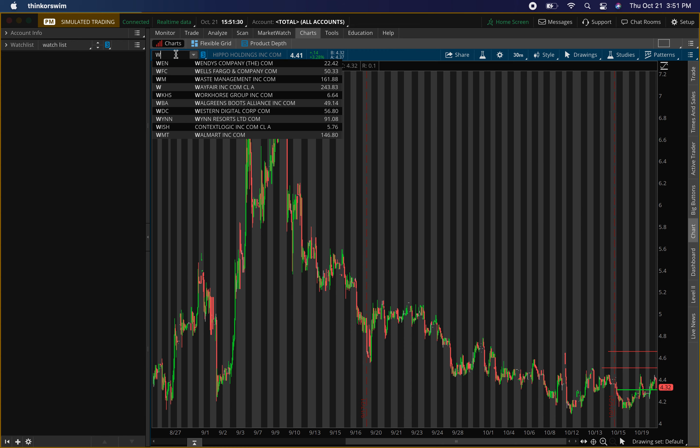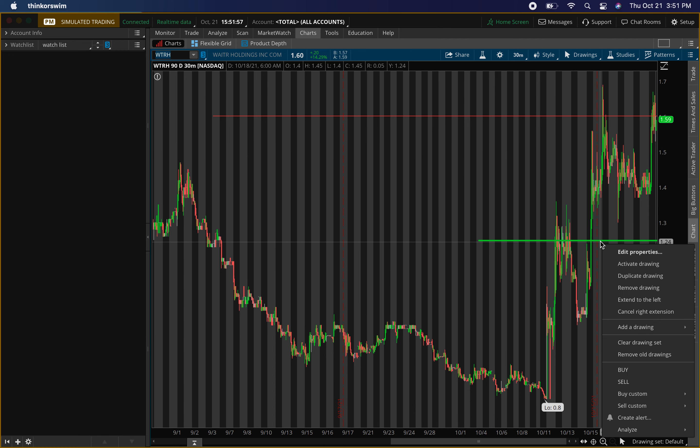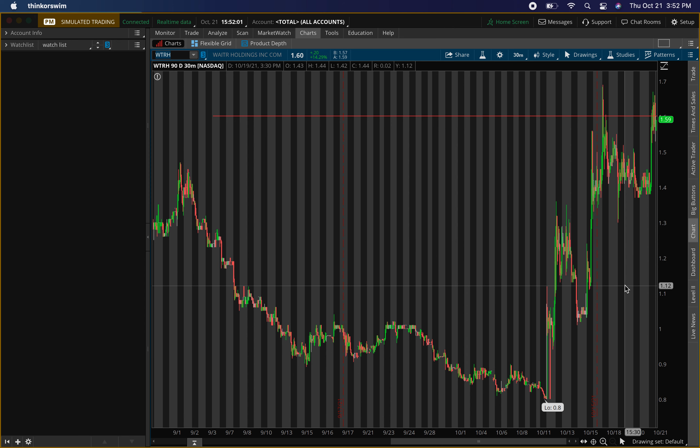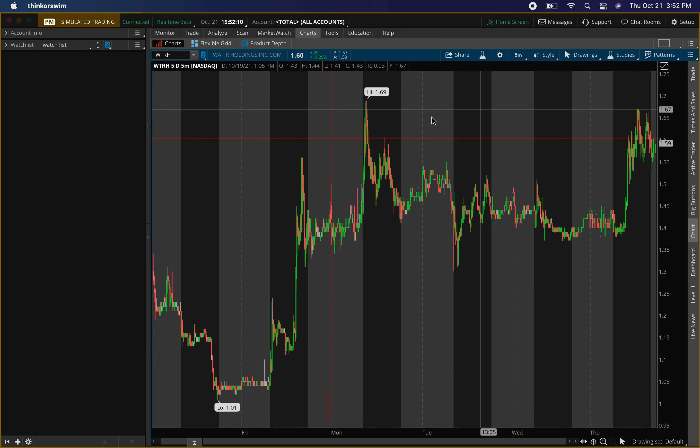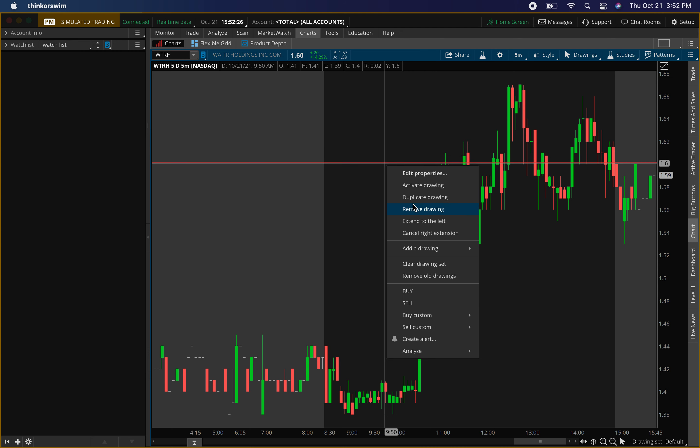Comment below the penny stocks you guys are looking at, and whichever has the best levels I'll make a video on them tomorrow. The last penny stock is Waiter Holdings, ticker symbol WTRH. Going over the old levels: I had an old buying level around $1.25 — price is already above there so I'll remove that for now, but it's still a valid level if price comes back down. I had a resistance level around $1.60, and today price ran up nicely, hit that resistance multiple times, and resisted — clear resistance at that level, which was perfect.